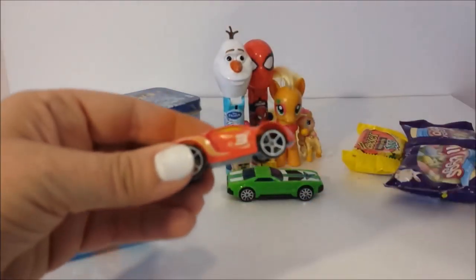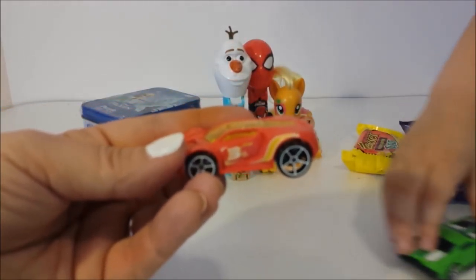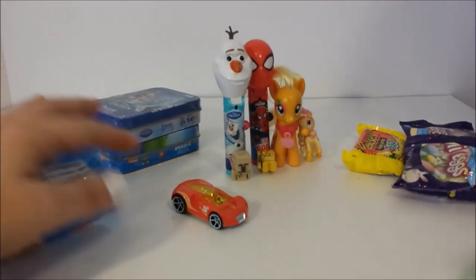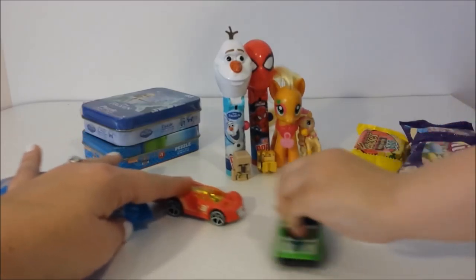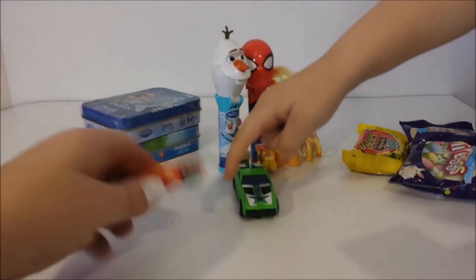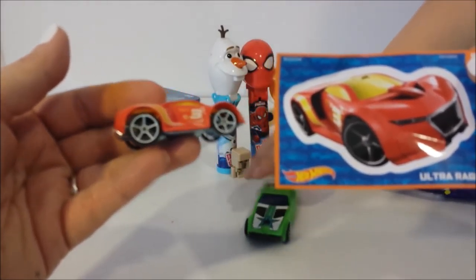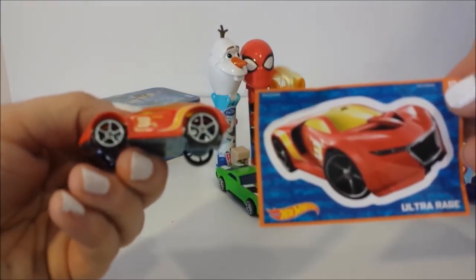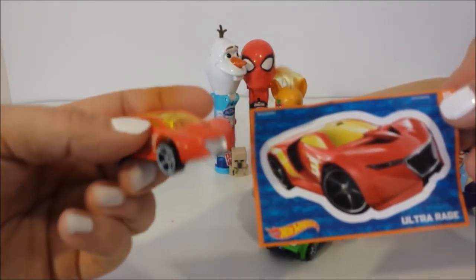Wow, what did we get? That one's cool too - this one looks like a little race car. It's really cool, it's got a number on the side - number three. You want to race? Let's see what the name of that one is. This one is called Ultra Rage. It's really cool - Ultra Rage with the number three on it.